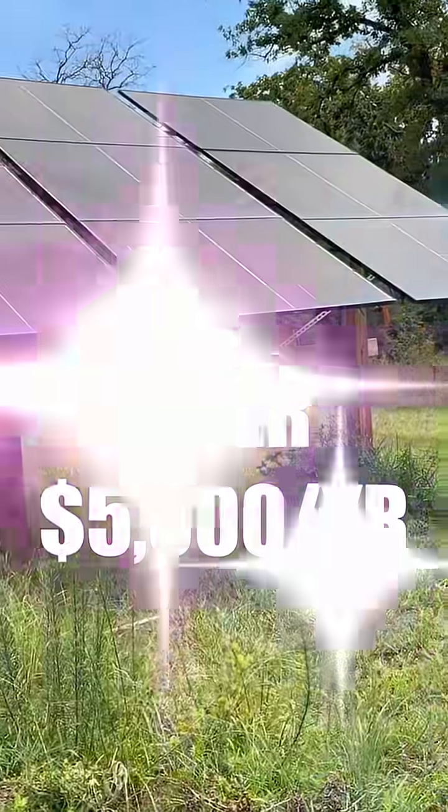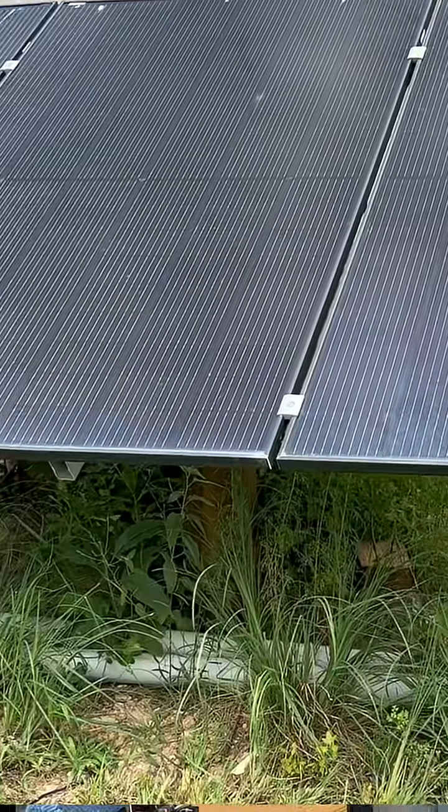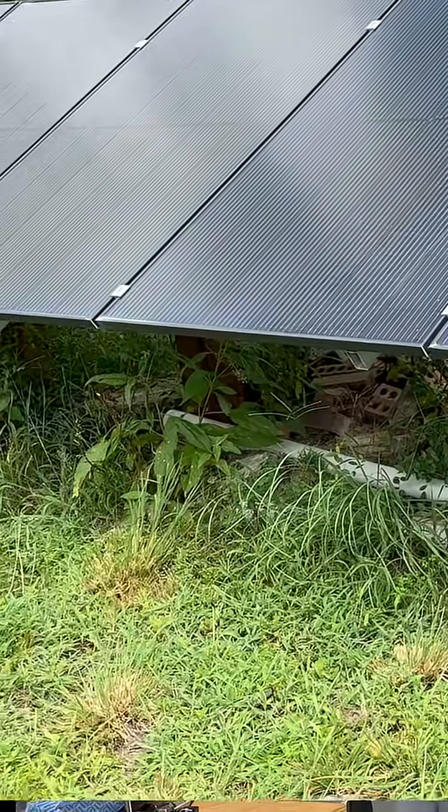Besides replacing our regular electric bill, our DIY solar system earned us over $5,000 per year. That's 10 to 20 times more than we can make selling the extra power back to the utility grid.